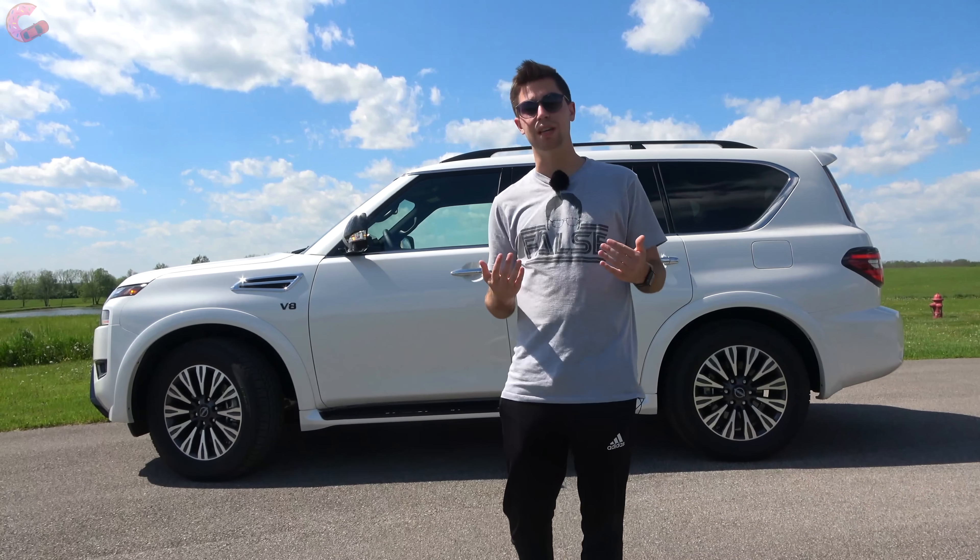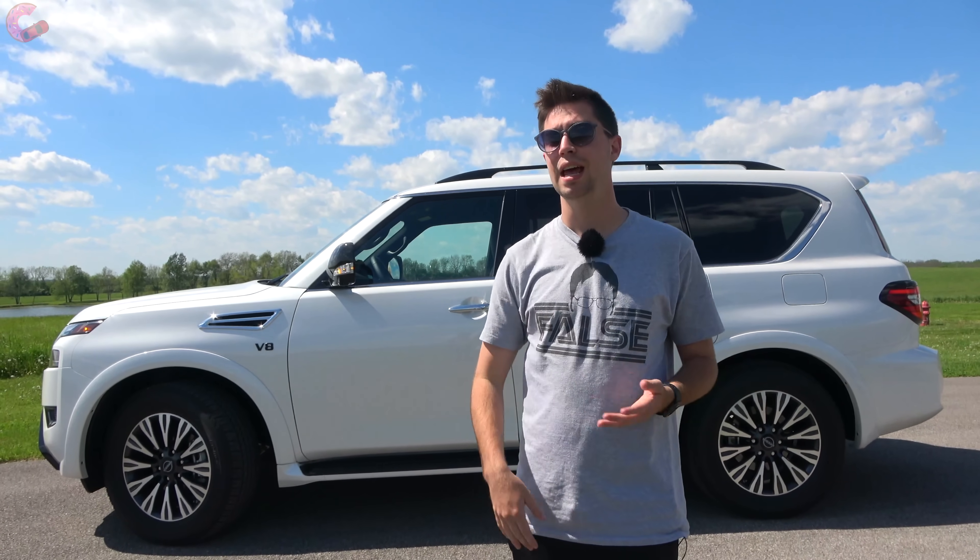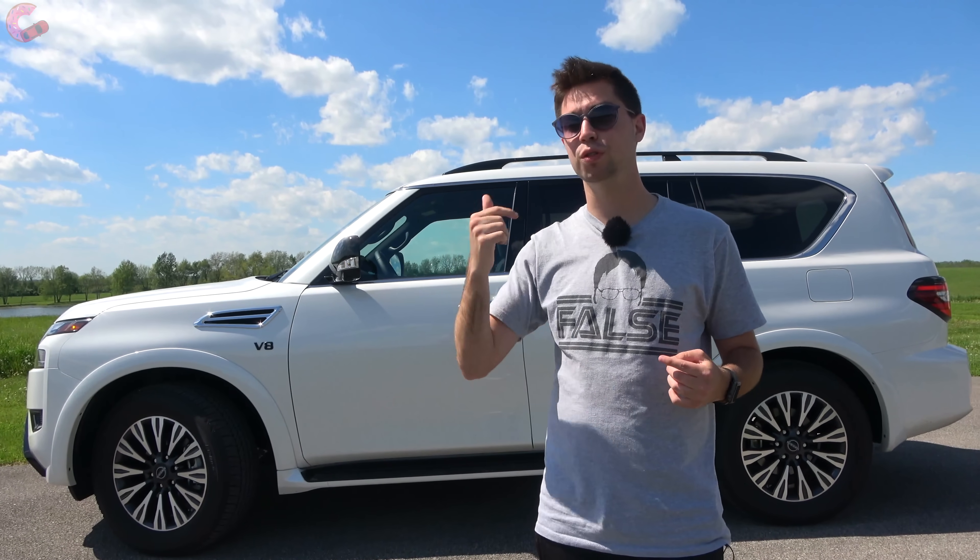Nissan has done a lot of work to make this Armada look tougher on the outside, and they've done a lot on the inside too, so let's go ahead and check that out.